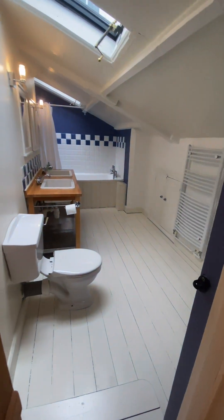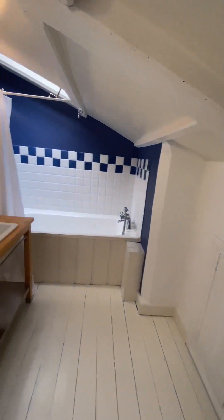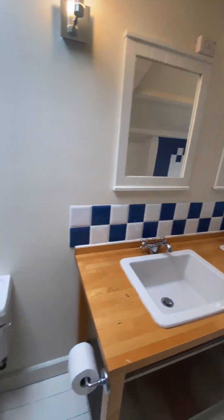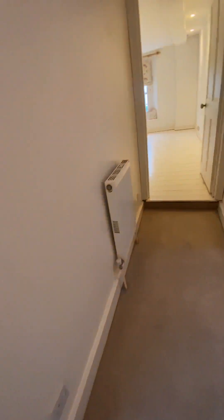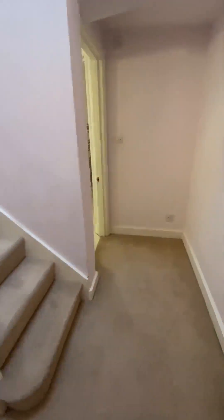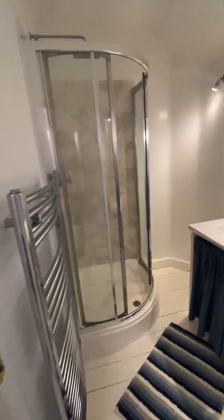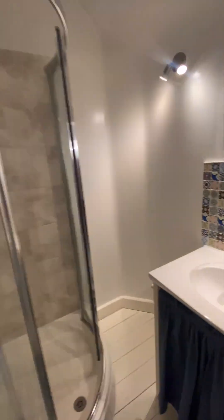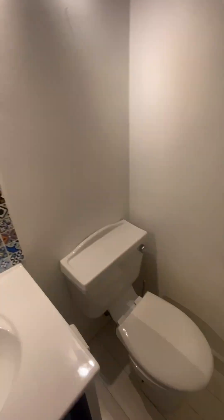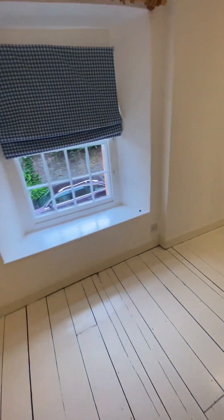Now into the family bathroom — a really nice size and space. And then back onto the landing, we have the master bedroom with the en suite, which as you can see is finished to a lovely standard. A lot of space to fit a double bed.